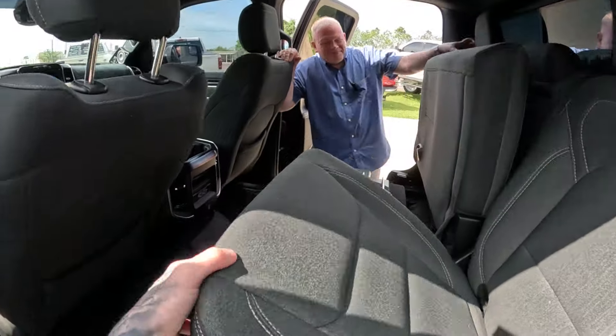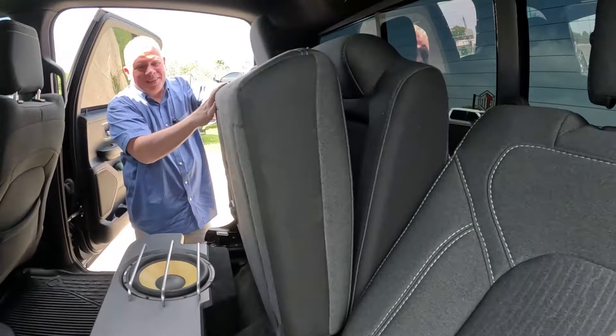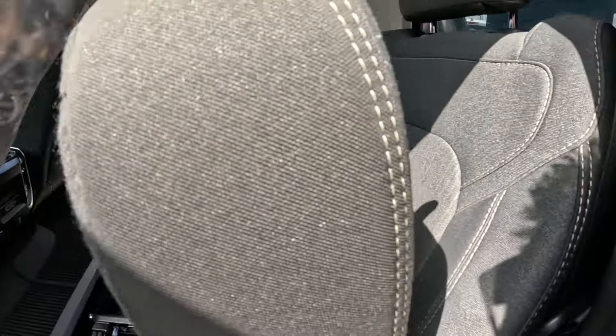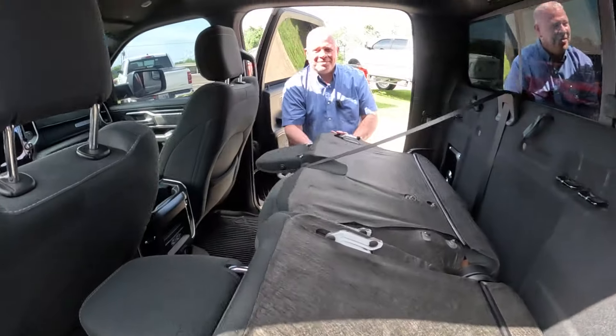Let's move on to the front — actually, let me show you behind the seat first. We have our sub amp here, and if you look under or behind it — I'll pull it up and push back — all our distribution is there. Easy and serviceable.